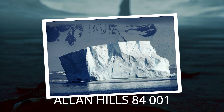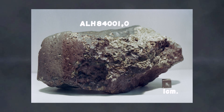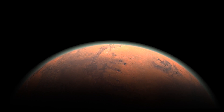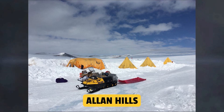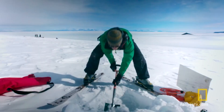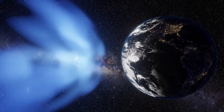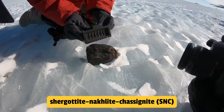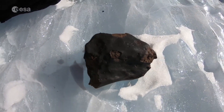Allan Hills 84001, known as ALH 84001, is a fragment of a meteorite from Mars discovered in the Allan Hills region of Antarctica. It was found on December 27, 1984 by a team of American meteorite hunters from the ANSMET project. This meteorite, weighing 1.93 kilograms, belongs to the SNC group and is believed to have formed approximately 4.09 billion years ago from Martian molten rock.